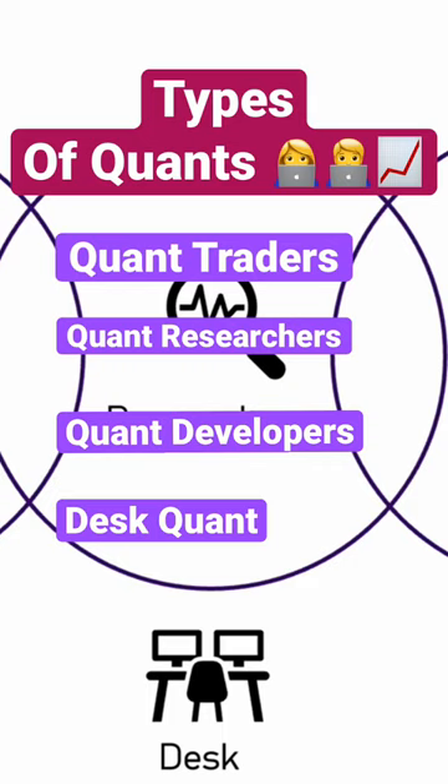Traders are in charge of developing new strategies, as well as monitoring the performance and the health of the trading system and the portfolio. Researchers are in charge of rigorously testing new strategies for profitability, as well as constantly researching refinements to all parts of the system. Developers develop and maintain the software platforms on which the trading systems are run, as well as efficiently implement the strategies within the trading system.